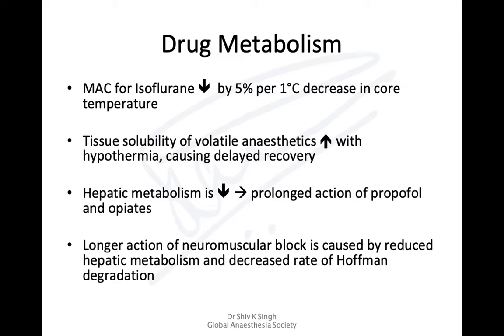As far as anesthesia is concerned, hypothermia affects drug metabolism. The MAC for isoflurane is reduced by 5% per degree reduction in core temperature, and there is increased solubility of volatile anesthetics. Both of these lead to delayed recovery because you don't realize the MAC is reduced — meaning you're giving more volatile anesthetic at the same MAC. Hepatic metabolism is also reduced.